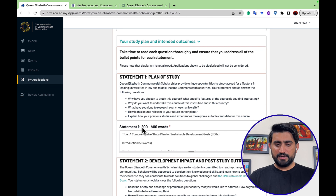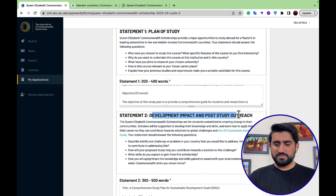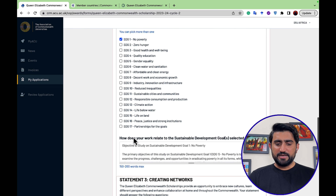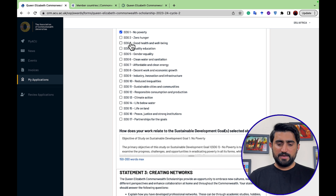The study plan requires between 200 and 400 words. Statement two is on development impact and post-study outreach, requiring 300 to 500 words. You then choose one Sustainable Development Goal from the 17 United Nations SDGs — for example, No Poverty — and describe how your work relates to that selected goal.